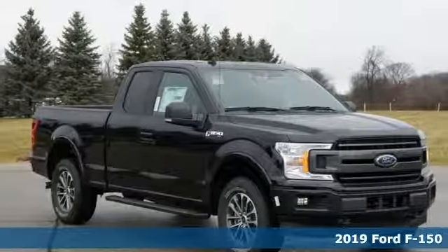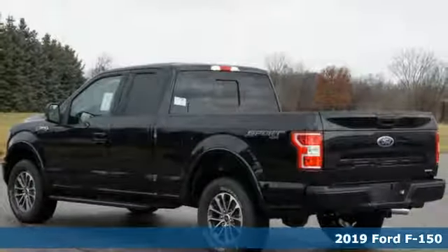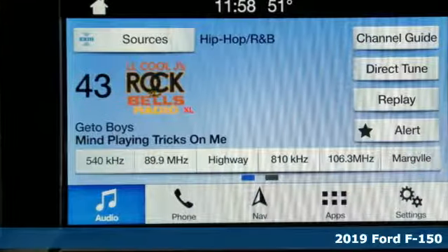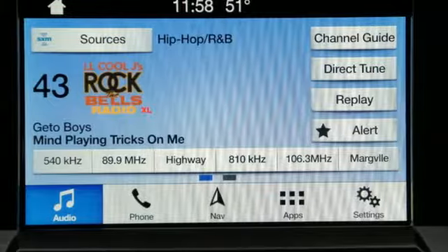It's a new 2019 Ford F-150. Job after job, this truck is always ready for the next project. Get ready for an impressive combination of features.